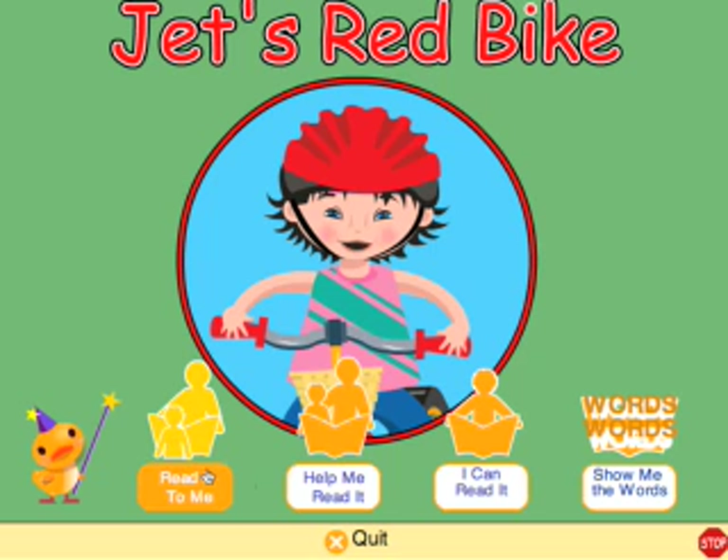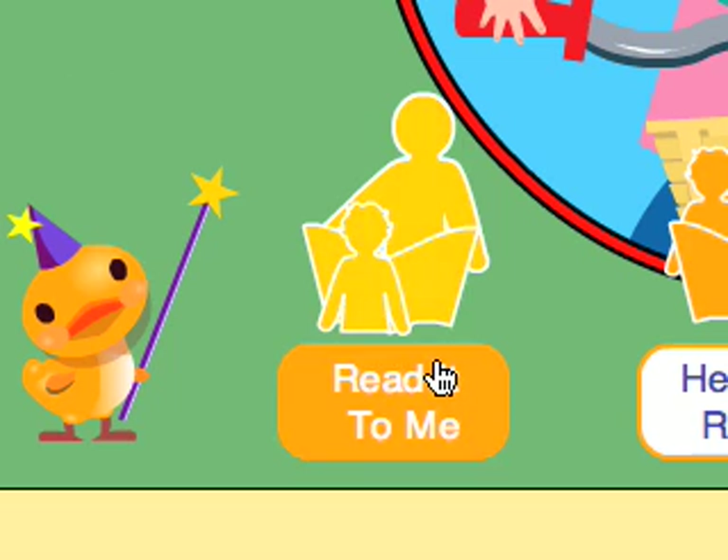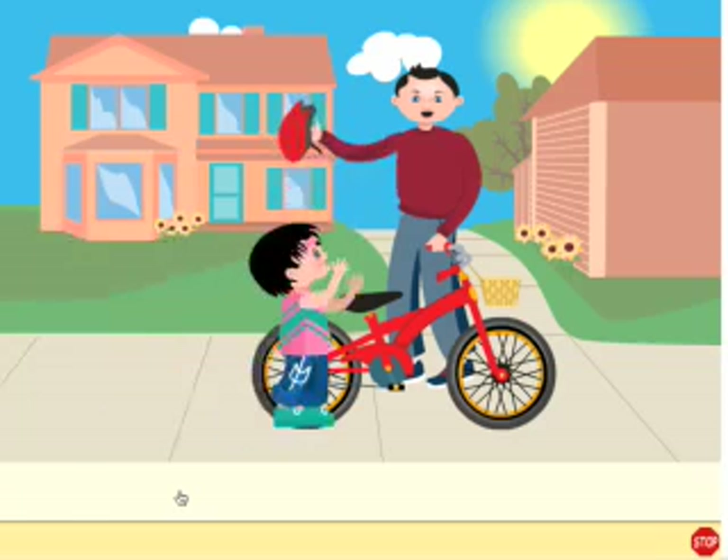Each book can be experienced in three different modes. When your child chooses Read It to Me, Ducky, our virtual tutor, will read the book to your child.